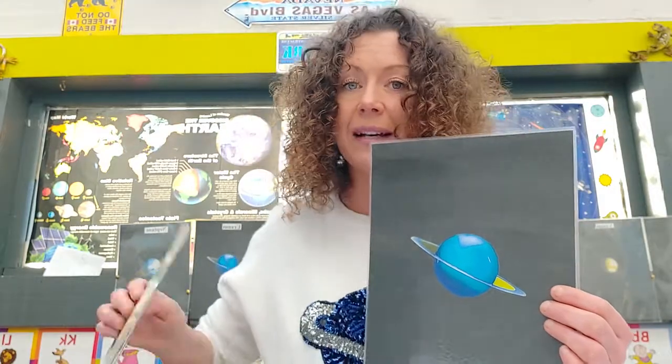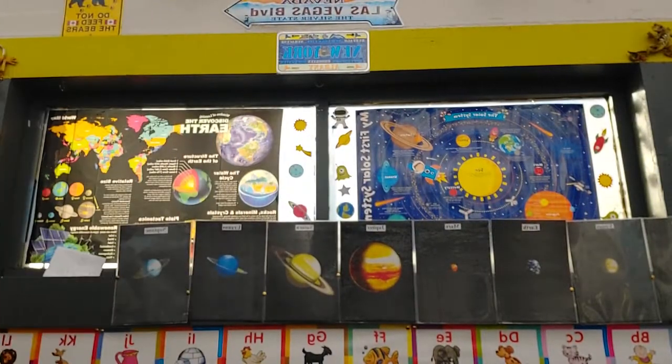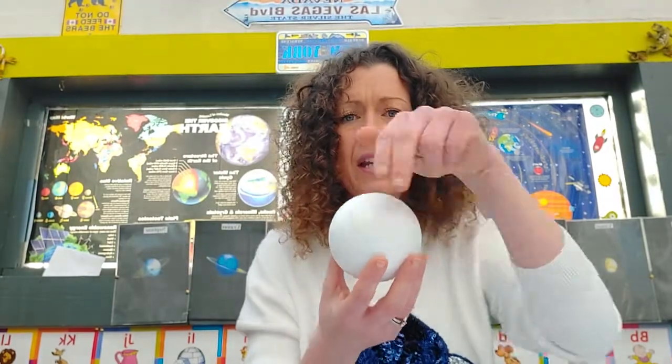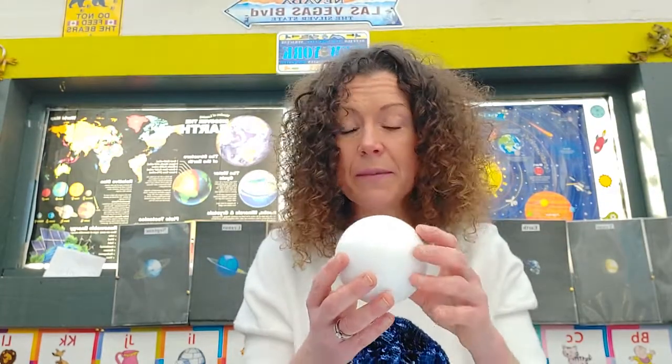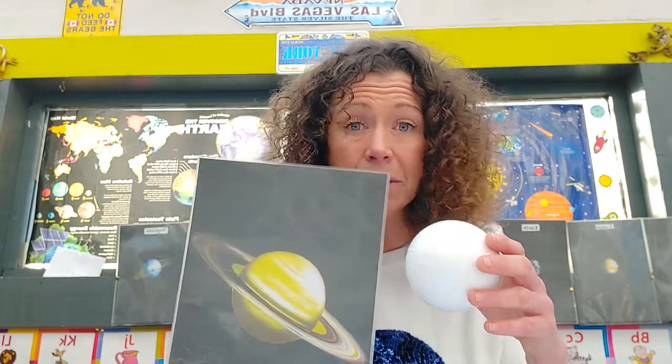We're going to paint Saturn today, and Uranus — we'll paint that next. Most of the planets have rings, but they're not all as visible as our gorgeous Saturn. So we'll do Uranus and Saturn today. I need a big one for Saturn. I haven't actually decided how I'm going to do the rings of Saturn yet — maybe you guys can have a think and come up with some cool ideas!